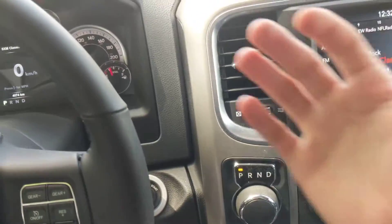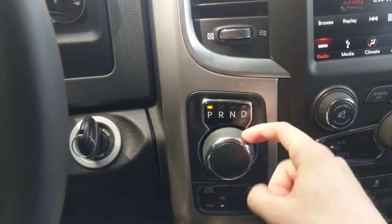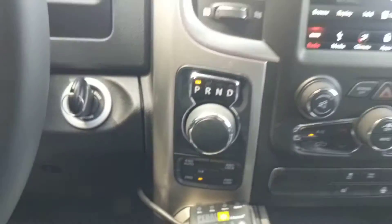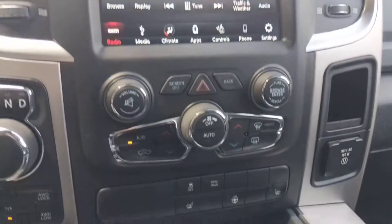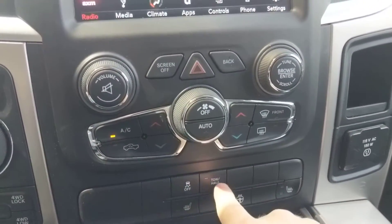This dial here is something to get used to — you don't have the stick up here that you're used to switching with. This is the shifter here. When you see this, it just means it has an eight speed automatic instead of a six. Four wheel drive. Going into the middle, you have your big Uconnect touch screen. Down below, this is your heated steering wheel, your dual stage heated seats, and tow/haul mode.